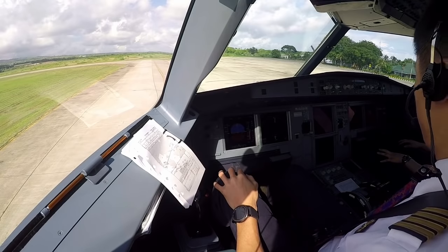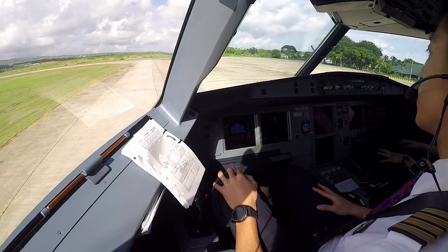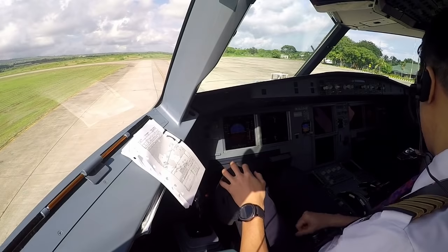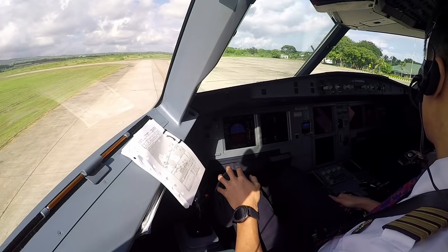Pushback complete, turning brake set. Parking brake set. Ground board, clear to connect signal from the right side. Thank you, good morning.